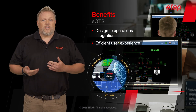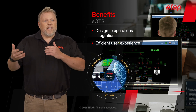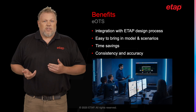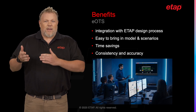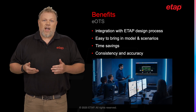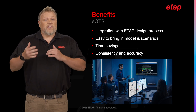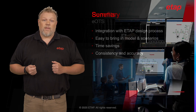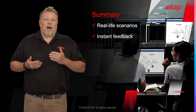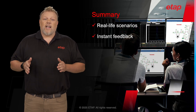We've looked at how the EOTS solution offers a multitude of benefits, in no small part because it is natively built into the ETAP design-to-operation lifecycle to provide a seamless and efficient user experience. One of the key advantages is its integration with the ETAP design process — users who work with ETAP design can effortlessly transform their model and scenarios into an EOTS solution. This eliminates the need to build a new electrical model from scratch, saving time and resources while ensuring consistency and accuracy. The EOTS solution exposes operators to real-life scenarios, providing them with instant feedback on their actions, significantly enhancing the learning process.